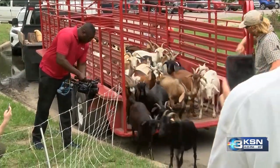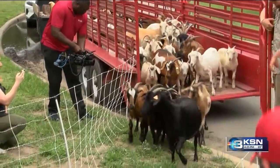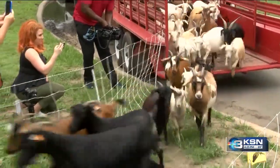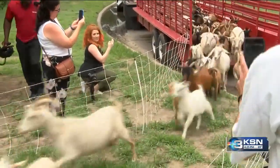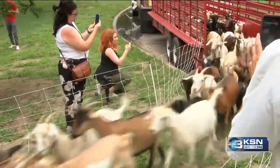Release the goats! And they're off, chowing down on poison ivy, bush honeysuckle, grass, branches, and so much more. Hopefully some people will learn a little bit about the ecology and the goats and the plants they're grazing and the effects that they have on the land.